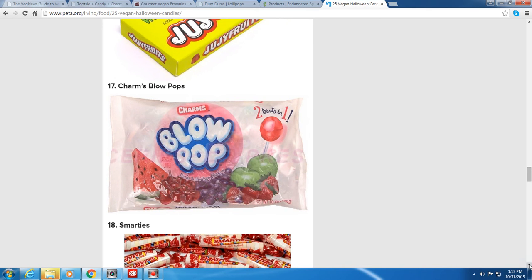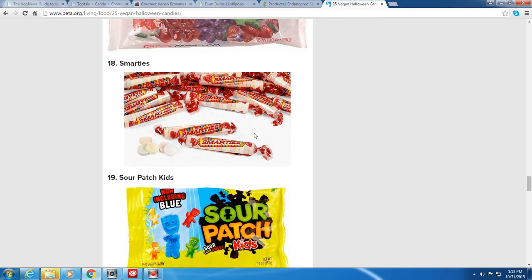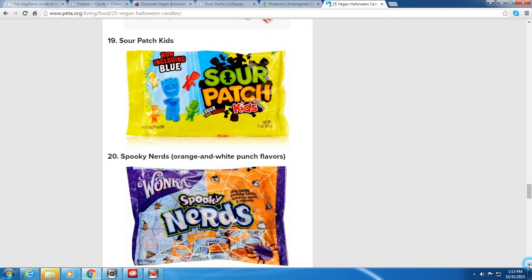Smarties — not the chocolate kind, but those little colored chalk-like candies you always get trick-or-treating — are vegan. I don't have to feel guilty munching on those! Sour Patch Kids also look like gummy candies but are vegan as well.